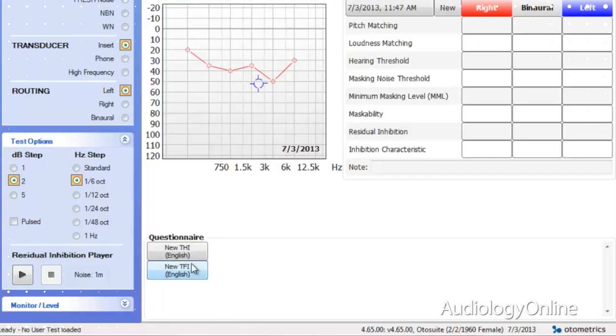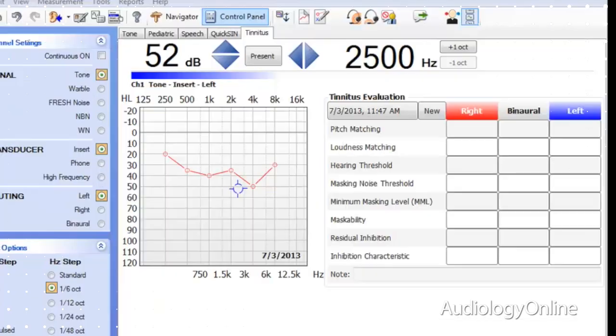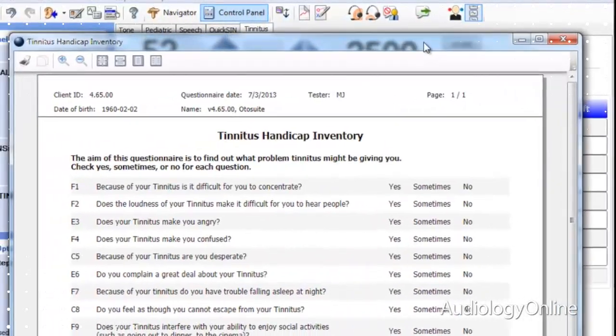The third feature is the tinnitus questionnaires. There are three tinnitus questionnaires that are fully integrated to be filled out on the computer screen or by a touch screen. Finally, there is the tinnitus report — a dedicated report available for the psychoacoustic evaluation.